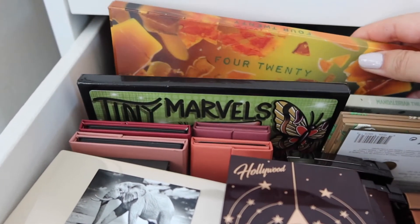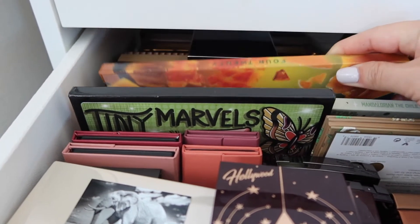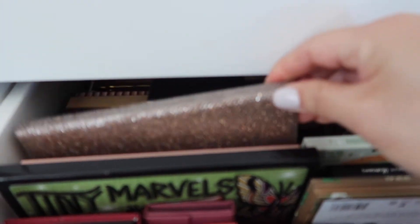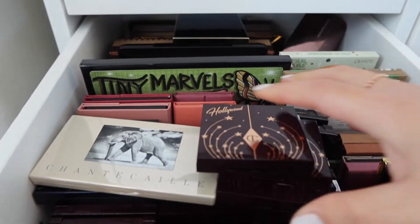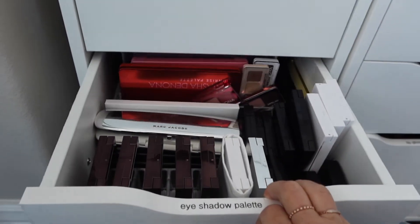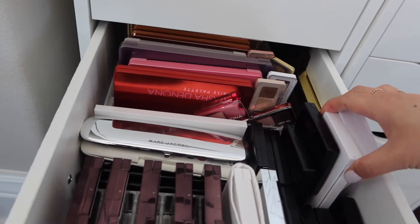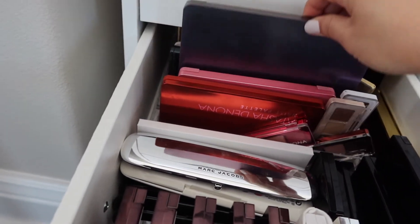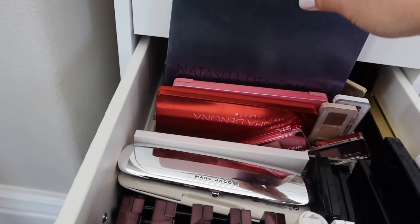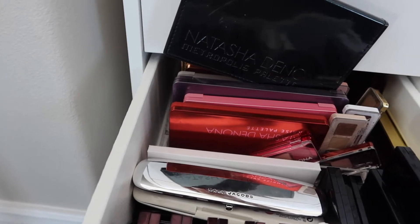Supreme Nudes. Should we use this? Melt Cosmetics? Okay, that's an option. We have all my Tom Ford, Marc Jacobs, Suku, Dior, Makeup by Mario, Natasha Denona. I could use the Trio Chrome palette again, or even the Metropolis palette.